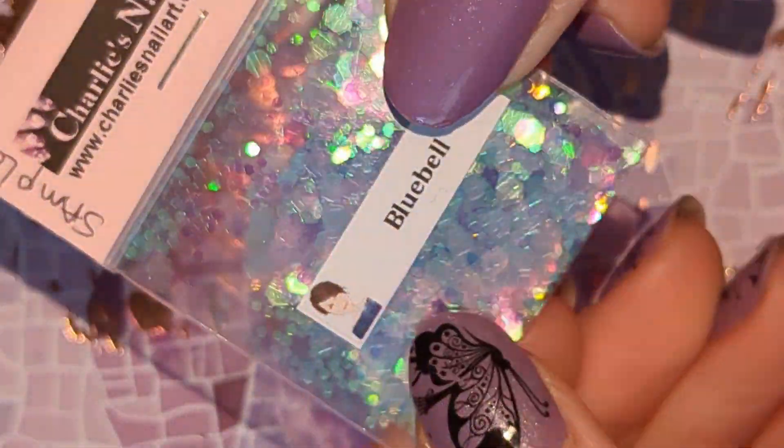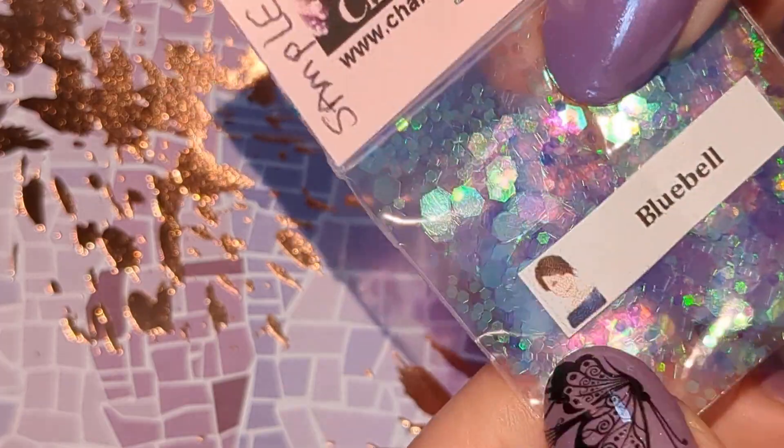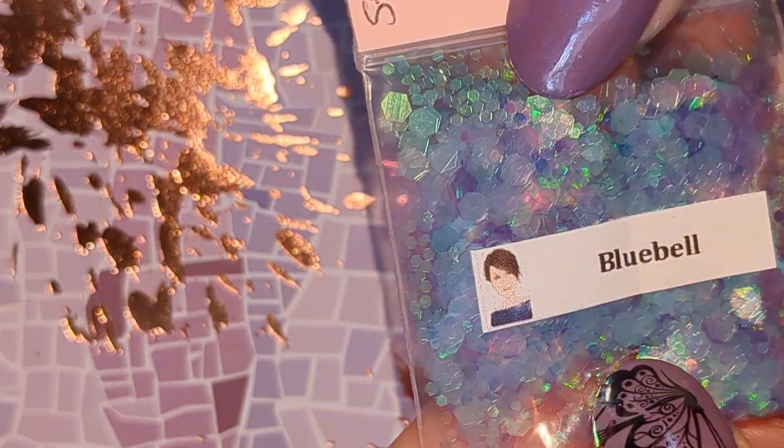And this is Bluebell — blue, purple, green iridescent hex mix.